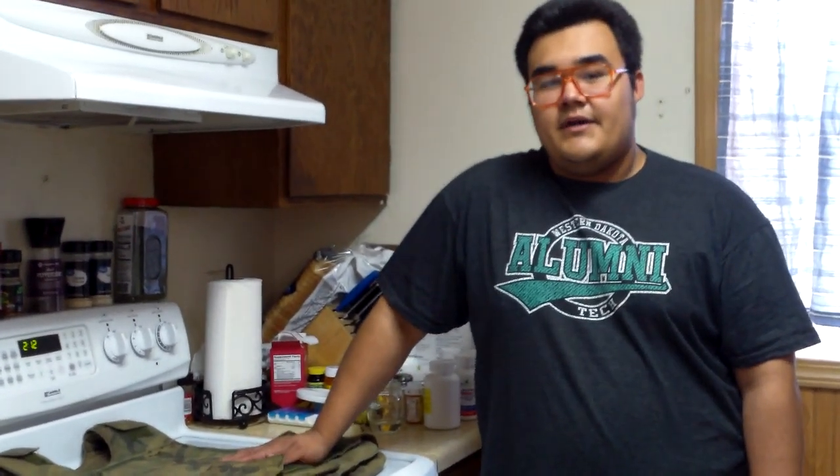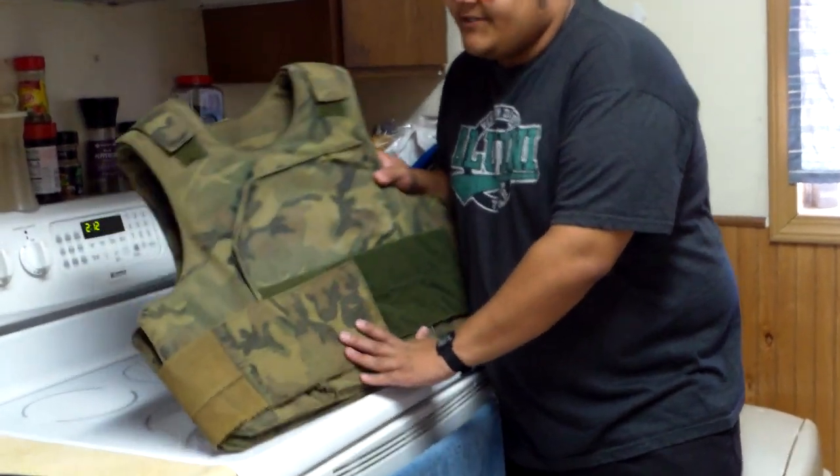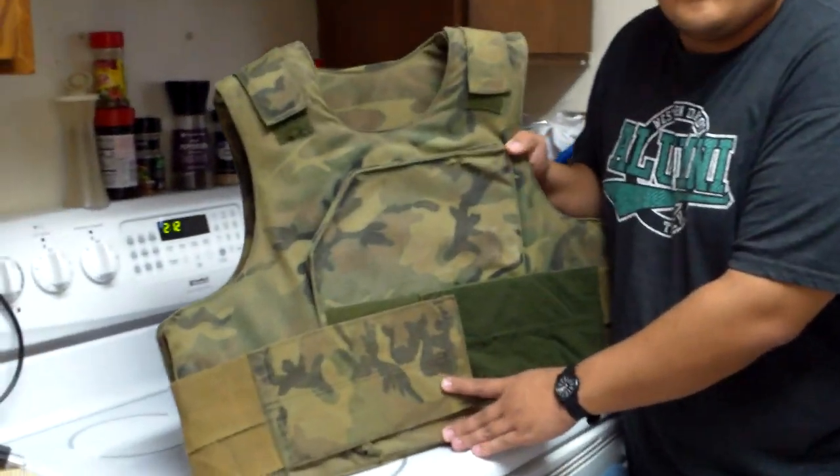I didn't necessarily pursue it too much and I didn't make it necessarily a priority, but they are very difficult to find. So today we're going to be taking a look at my second pattern Ranger Body Armor Vest, or RBA.